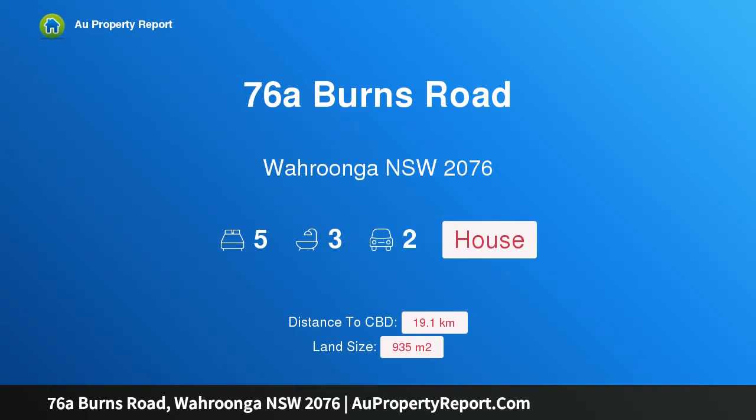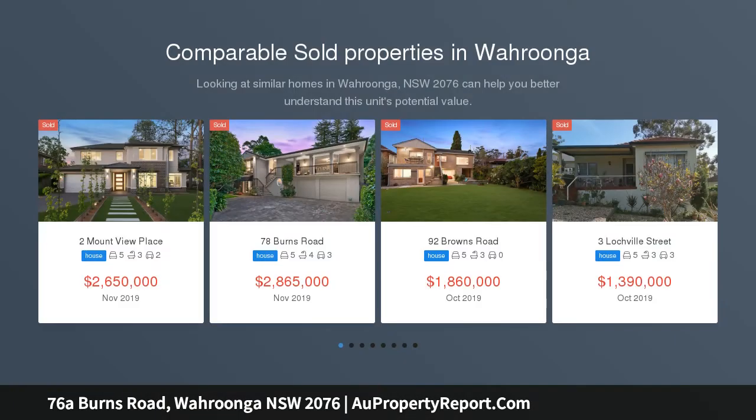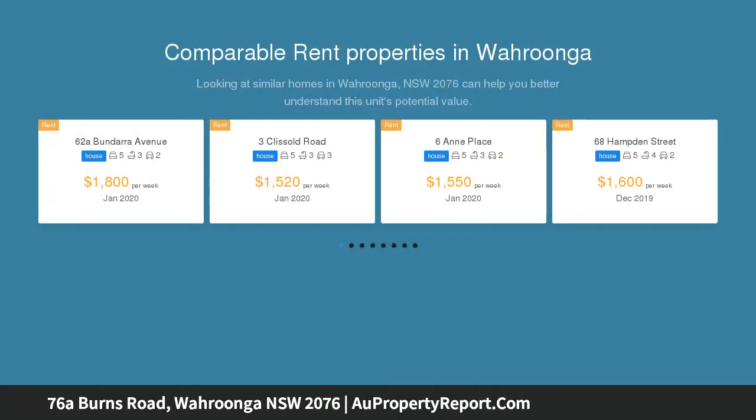Hi, I am glad to introduce property 76A Burns Road, Wurunga NSW 2076 — idyllic setting, versatile living on a grand scale. Occupying a north-to-rear 935 SQM in one of Wurunga's most desirable pockets, this gracious family home offers wide appeal with its flexible floor plan and abundance of space.